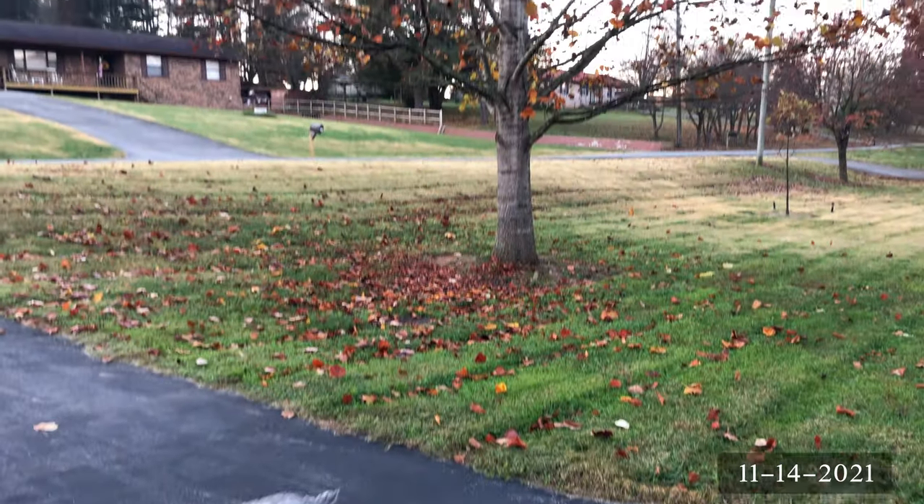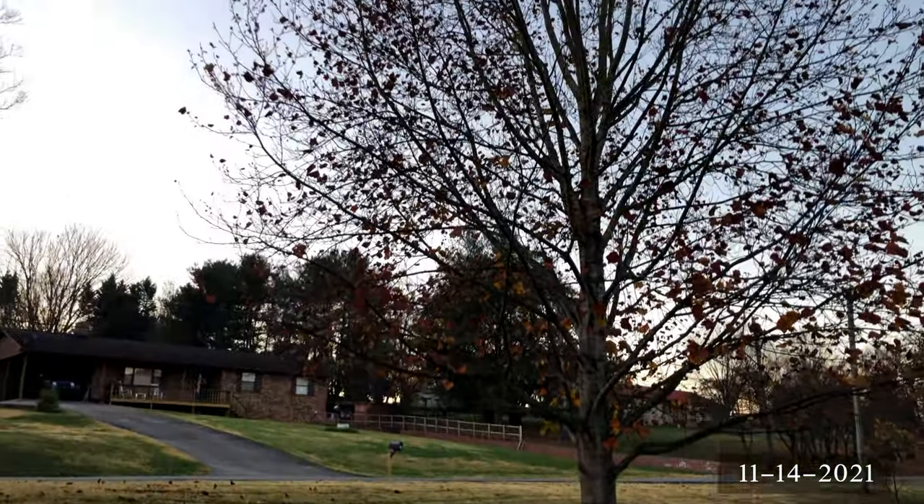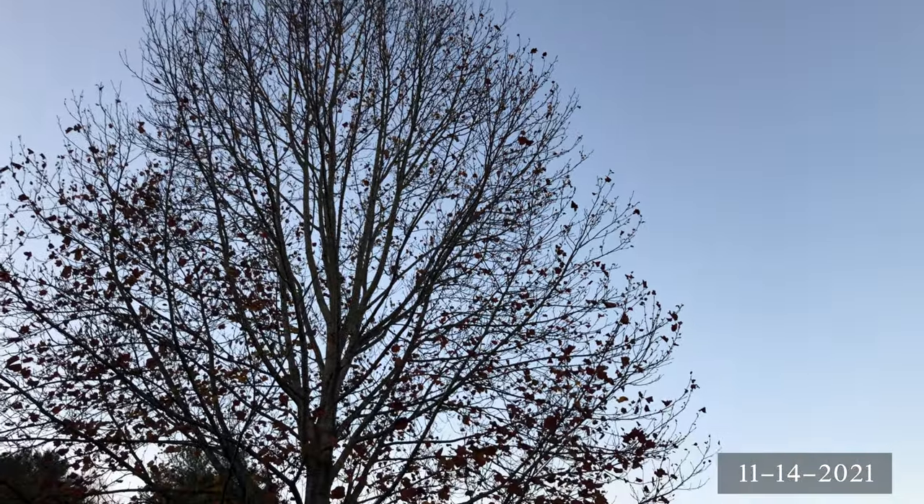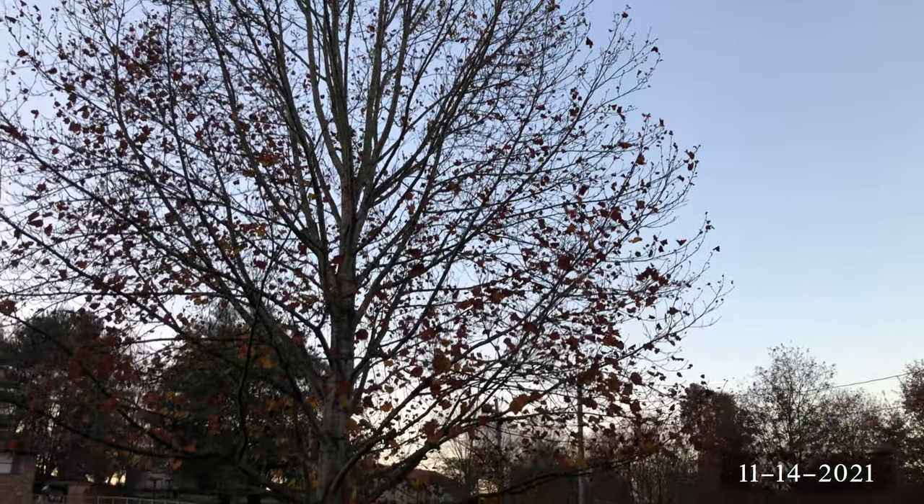All right, that is the end of the update video. If you enjoyed it, think about giving it a like, and also subscribe if you're interested in seeing future update videos on these tulip poplars. Thank you.